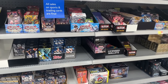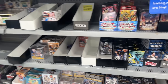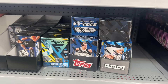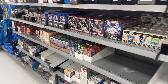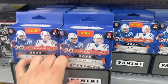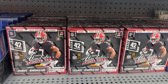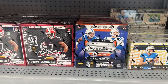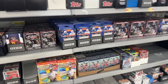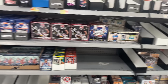Pulled up here to Walmart to check out what they have for a restock this week. First thing I notice is a pretty good selection of Prizm basketball blaster boxes, which is always a nice sight. But over here is the jackpot — four full rows of Prizm football hanger boxes, an entire case of Absolute football mega boxes, and Prizm football mega boxes as well. This is going to be an expensive restock.